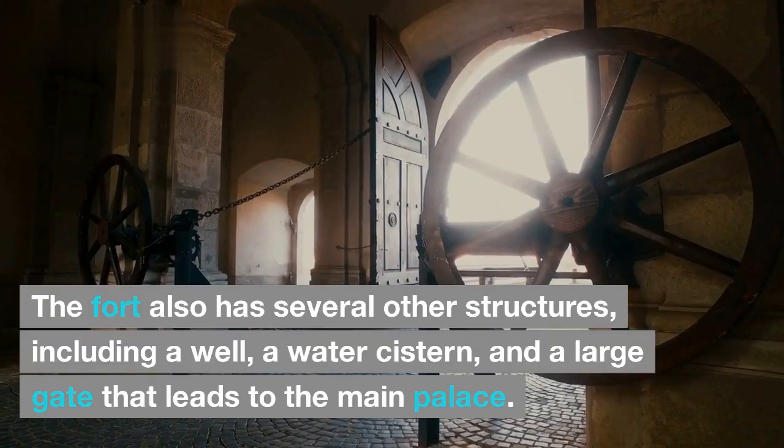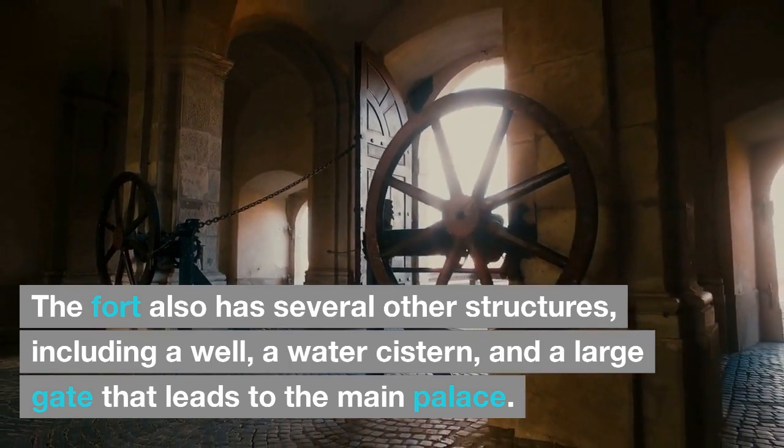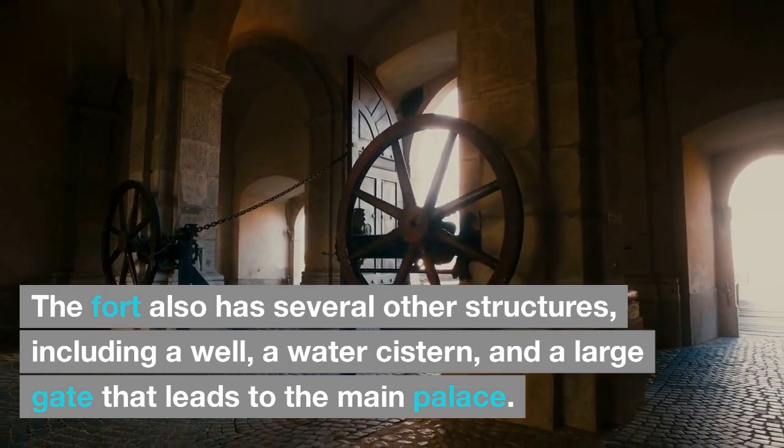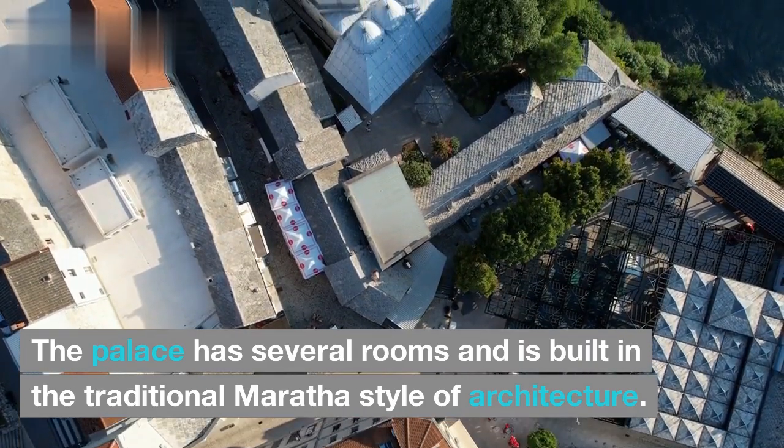The fort also has several other structures, including a well, a water cistern, and a large gate that leads to the main palace. The palace has several rooms and is built in the traditional Maratha style of architecture.